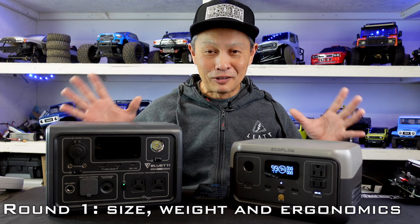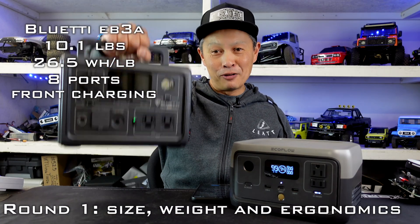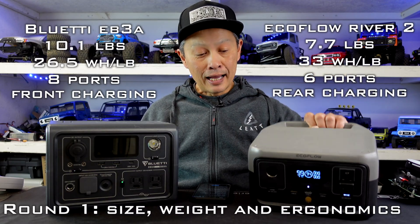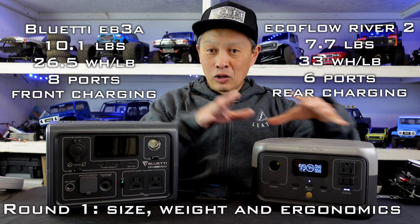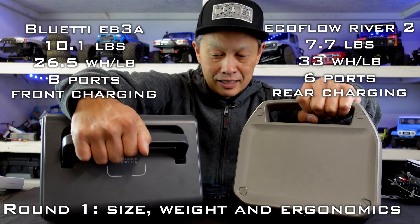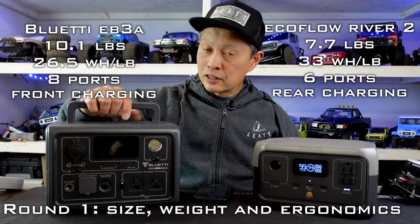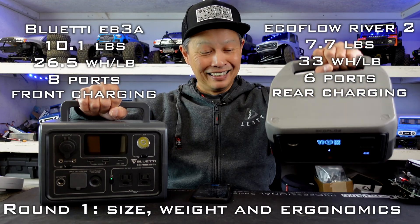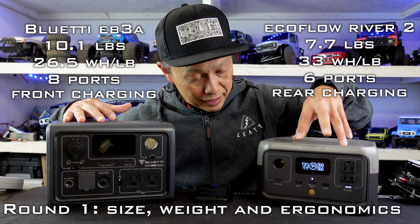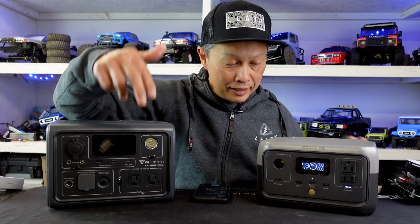Round three is size, weight, and build quality. The Bluetti is a 10.1-pound unit and the EcoFlow is 7.7 pounds — quite a bit lighter. The EcoFlow is about 25% smaller. Both have a flat top, but the EcoFlow is very compact with a built-in carrying handle, like a tote bag — a very smart industrial design. The EcoFlow has eight ports while the Bluetti has six. For charging input, the EcoFlow has inputs in the front and the Bluetti has inputs in the back.